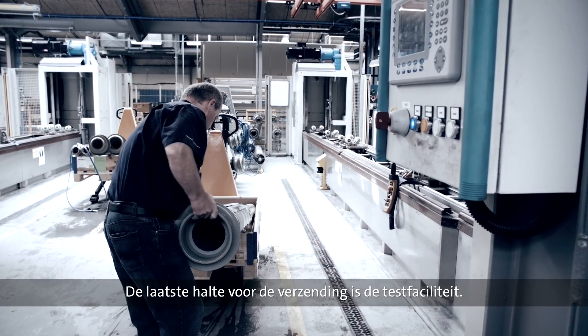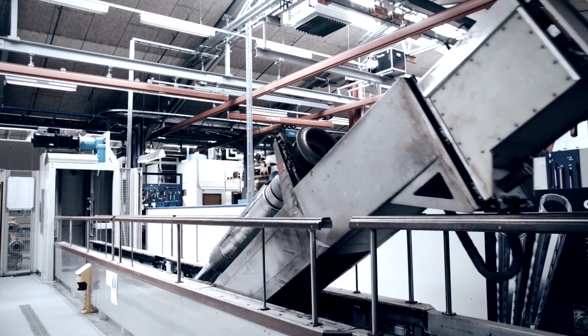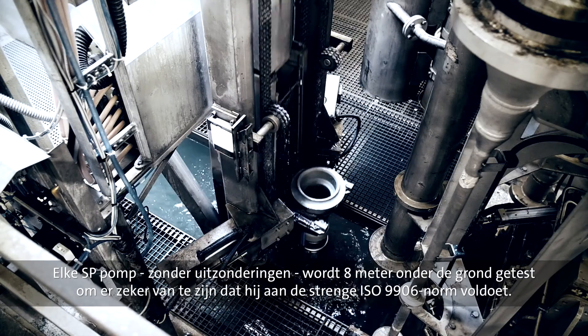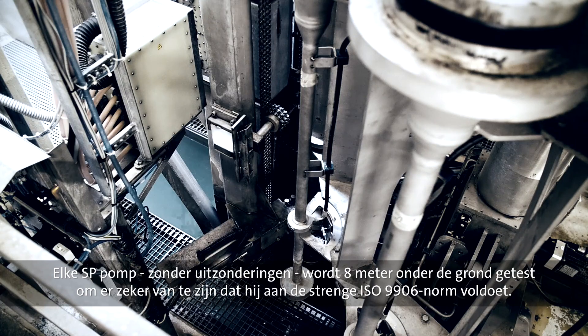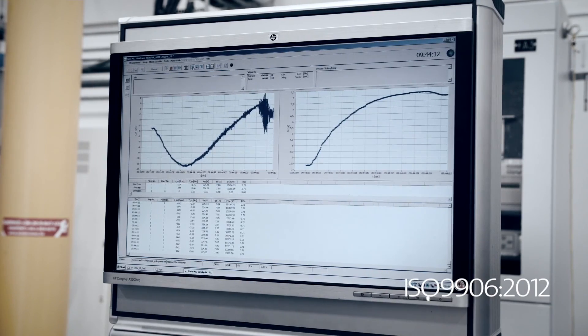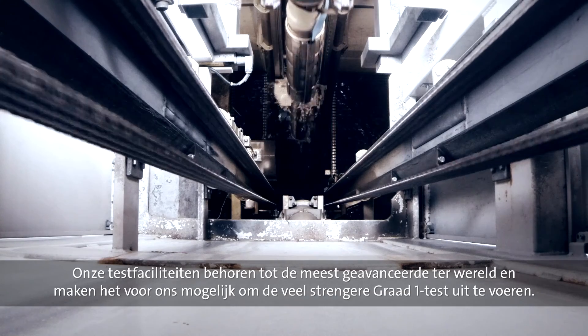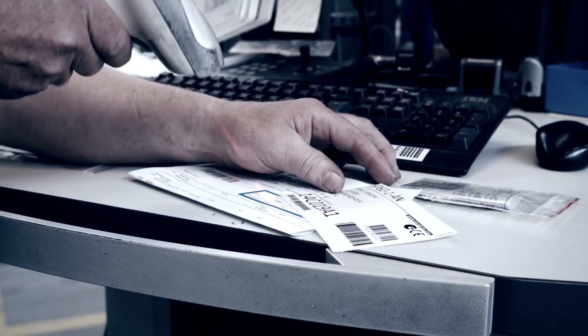The final stop before the SP pumps are ready to be shipped off is the test plant. Every single SP pump, without exception, is tested in a live-like environment, 8 meters below the ground, to make sure they comply with the strict ISO 9906 standard for pump tests. Our testing facilities are amongst the most advanced in the world and even allow us, on request, to perform the much stricter grade 1 test.